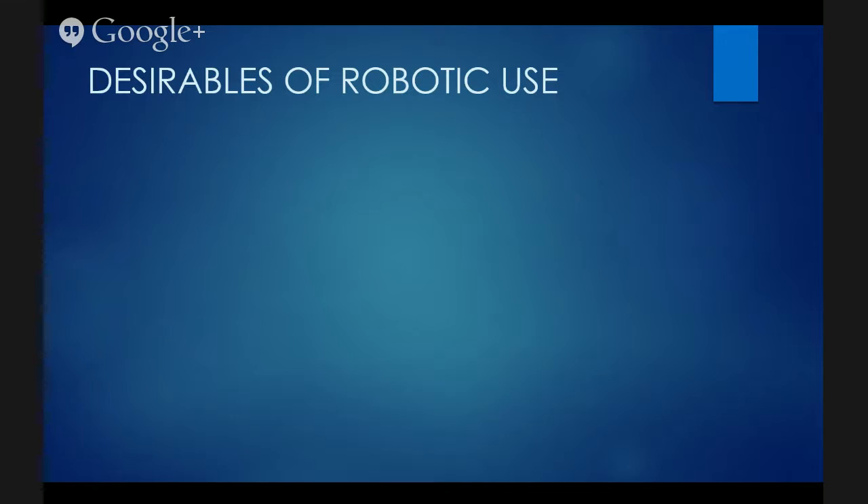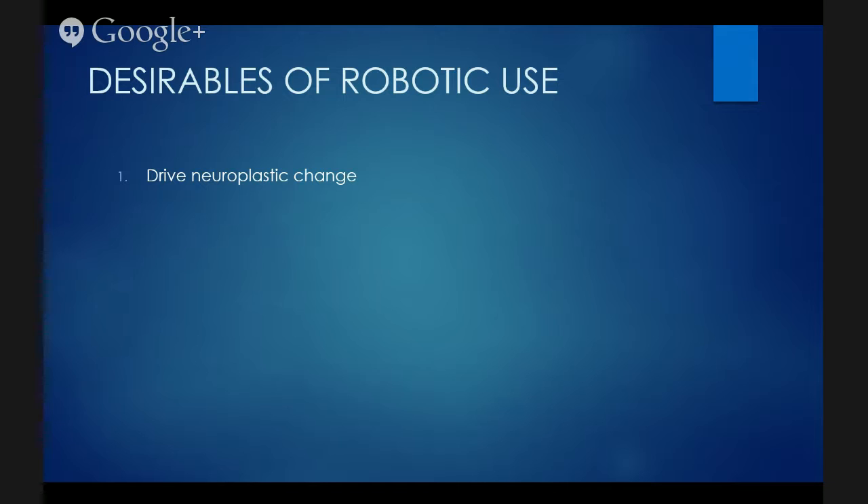In setting up our Hands Up Upper Limb Boot Camp, we thought carefully about what robotic and gaming technology we wanted to use and wrote up a shopping list. We wanted the robotic and gaming technology to drive neuroplastic change — there's absolutely no point in using it if it's not. We're here for rehab and recovery, so it has to make some change for the individual, ideally a functional change in their ADLs, even if it's at the impairment level such as reducing spasticity.